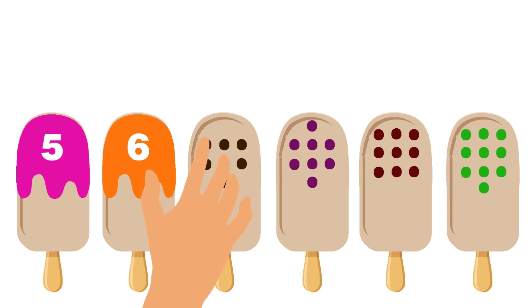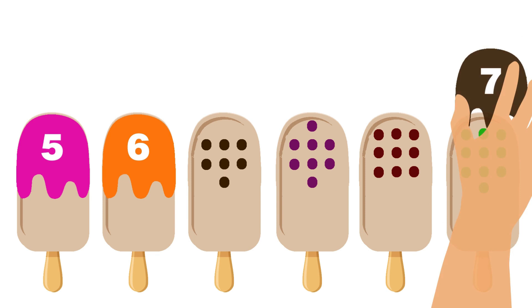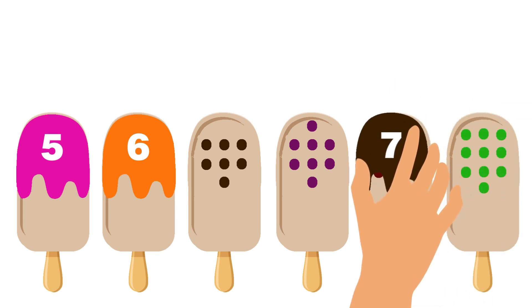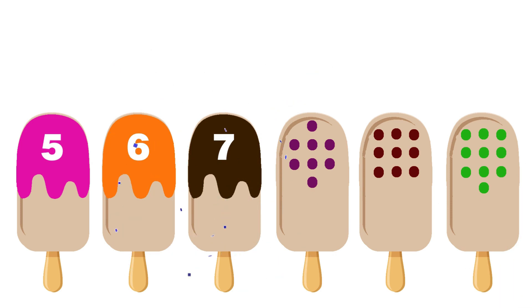This ice cream has seven chocolate chips! Let's find out its dark brown topping! Wow, we did it!